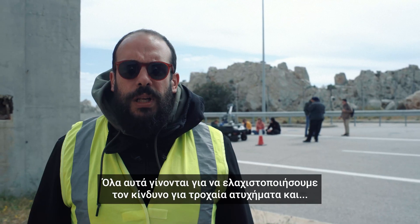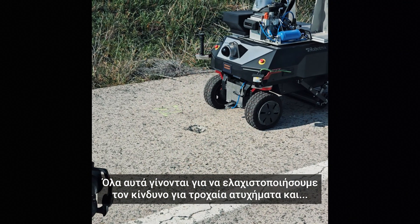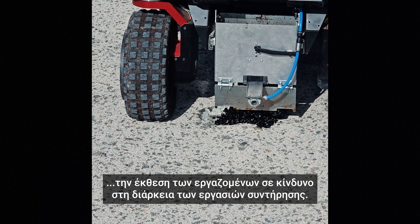We do all this to minimize risk — essentially risks connected with road accidents, but as well due to the exposure of maintenance staff during maintenance operations.